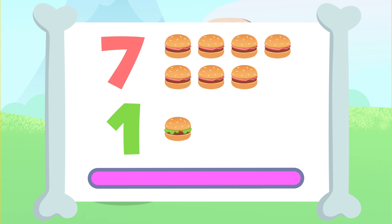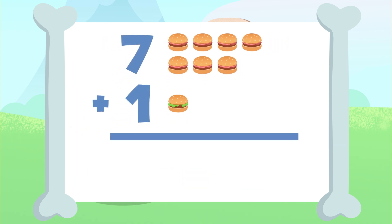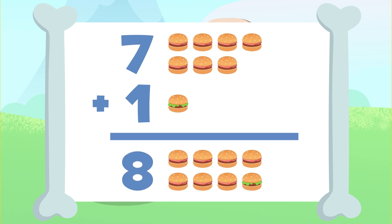You got it? The result of adding seven plus one is one, two, three, four, five, six, seven, and eight. Eight! There are eight hamburgers. Seven plus one is equal to eight.